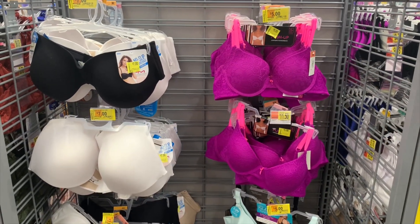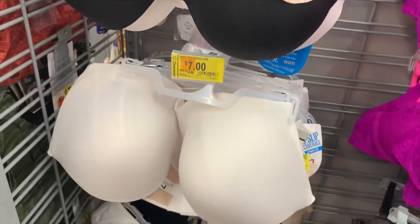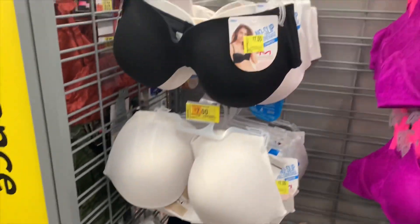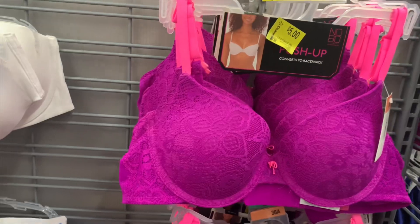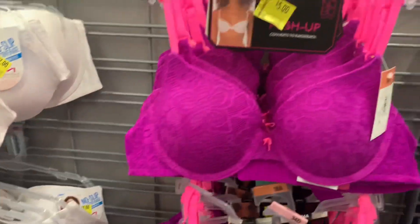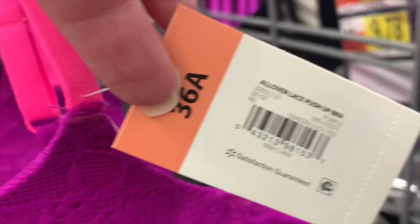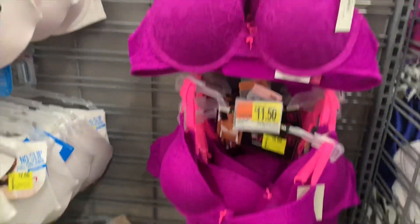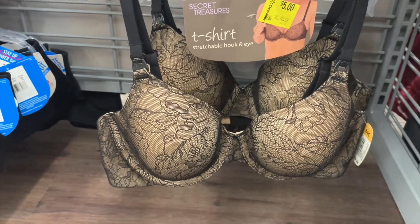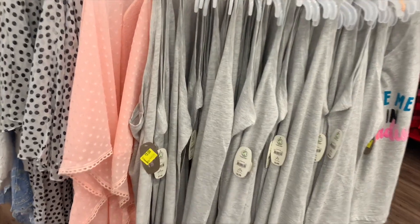They have a ton of bras on clearance in all kinds and all sizes. The strapless ones come in white, black, and nude — it's a whole side right here and they're seven dollars. Here's the barcode if you guys need it. They also have this one I really like for only five dollars. Here's that barcode too. I love the purple one — that's so cool.